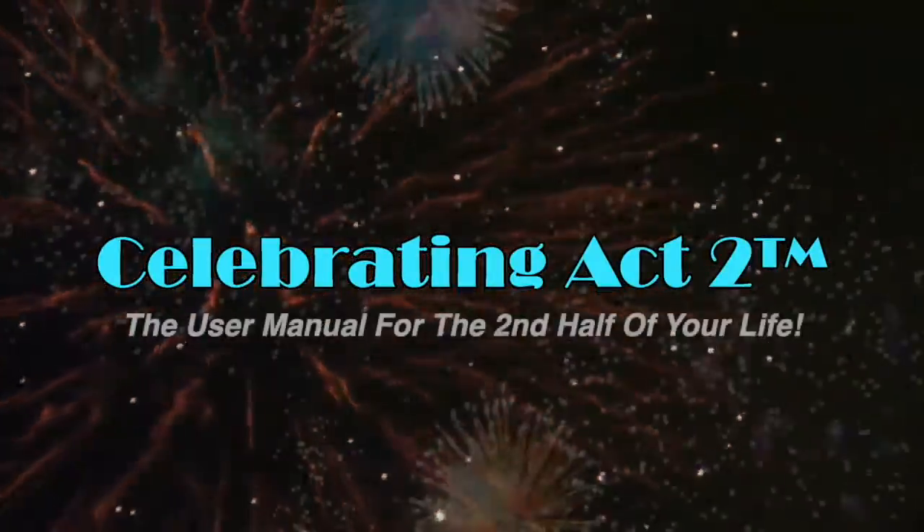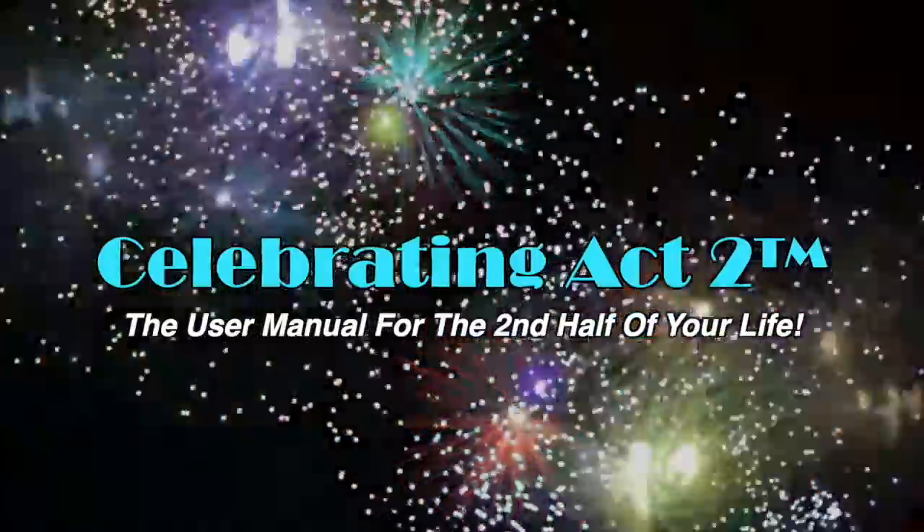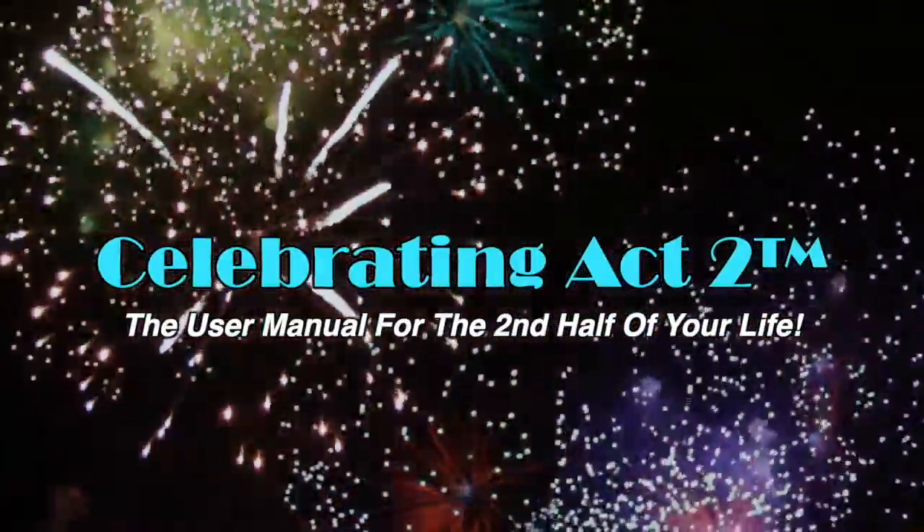Welcome to Celebrating Act 2, the user manual for the second half of your life. Hello, Sarah Surrette here with Get Positive Dog Training, and I am chatting with you about picking out that perfect pet for you.